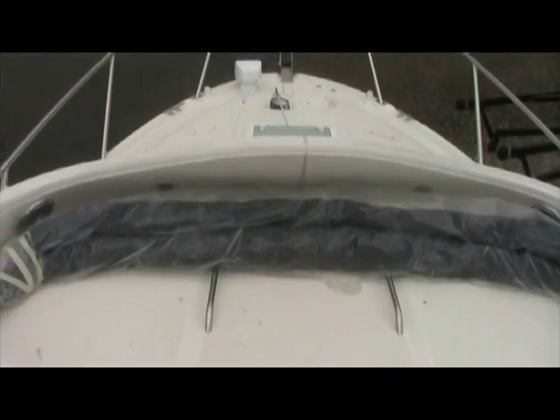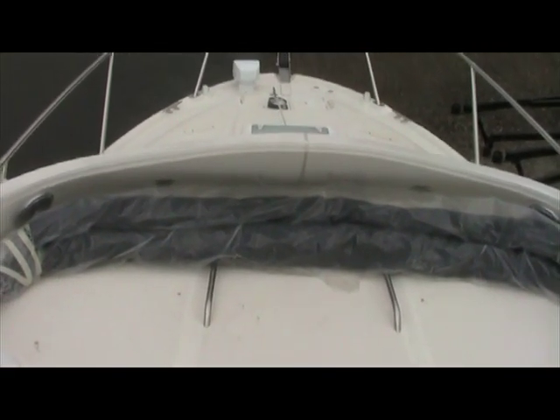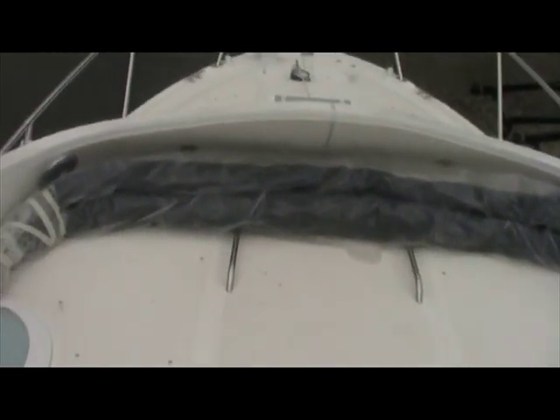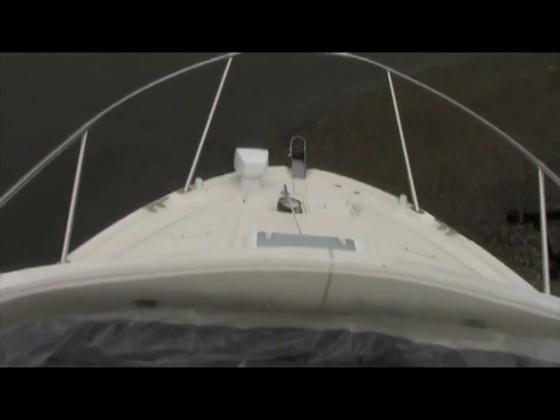All of the cupholders are stainless as well as the courtesy lights. A look up into the bow of the boat — we have the radar arch off for storage and trailering purposes, but that radar arch does get installed. You'll also see the bimini tops, which are part of the preferred equipment package, along with the rails and the bow cushions. This boat also comes equipped with the spotlight and the windlass.